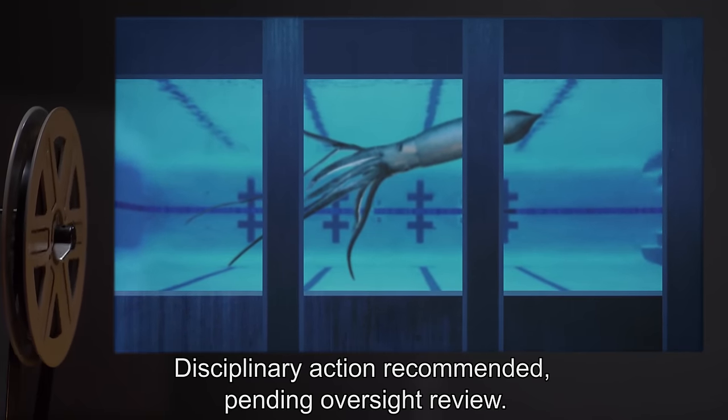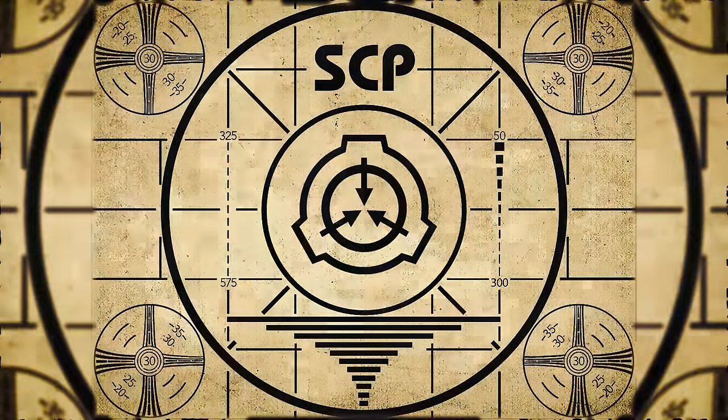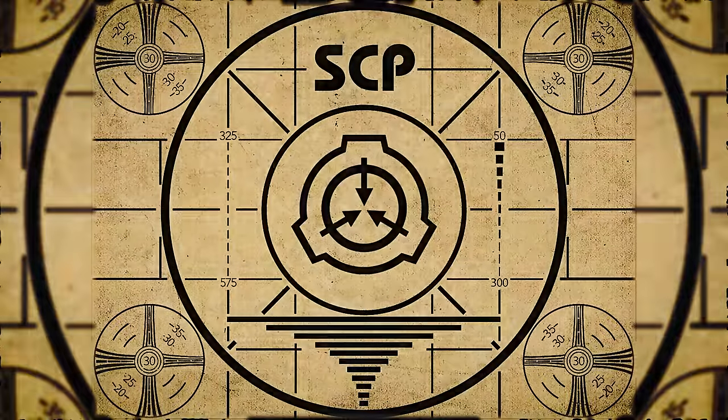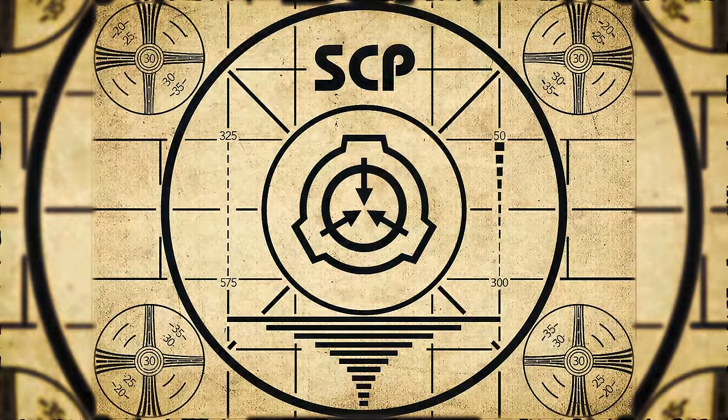Lesson complete. If you missed the previous orientation, go watch SCP-251: The Deceptive Snow Globe right now, or for the complete course, watch this playlist.